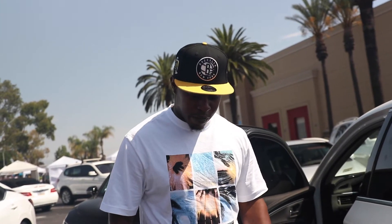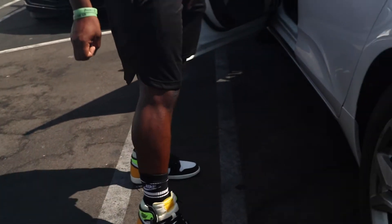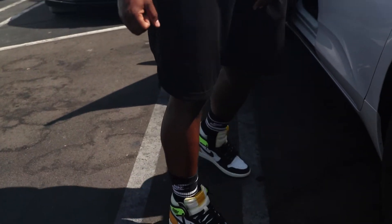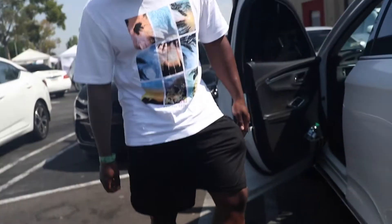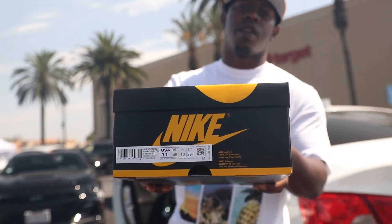I almost forgot — let me show y'all what we're rocking today. We got the Votes on the occasion is right. You know we're picking up the Pollens so you gotta keep those yellow vibes going. Just trying to be comfortable today. Let's go get up in this store and get these shoes — size 11 right there, y'all see it.